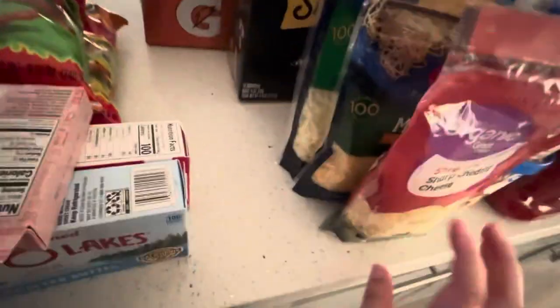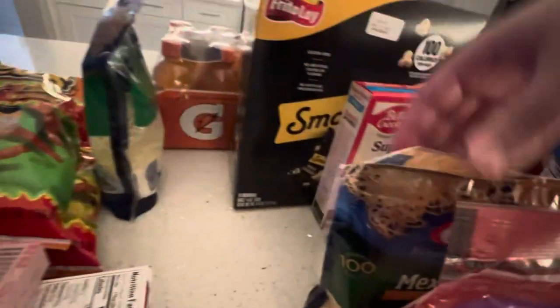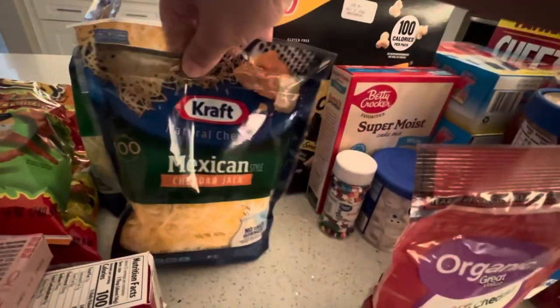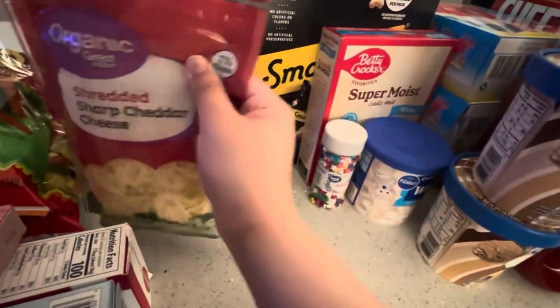I have three cheeses — Mozzarella, Mexican Style Cheddar Jack, and Shredded Sharp Cheddar Cheese. These are organic.